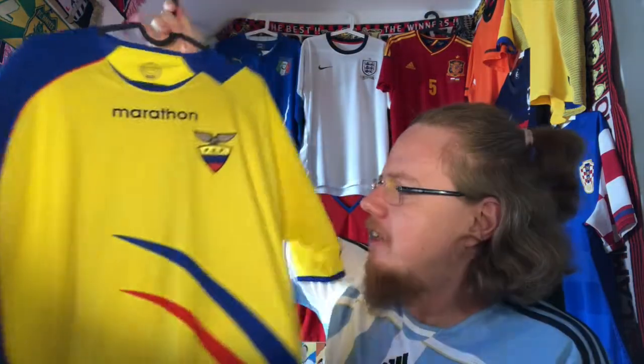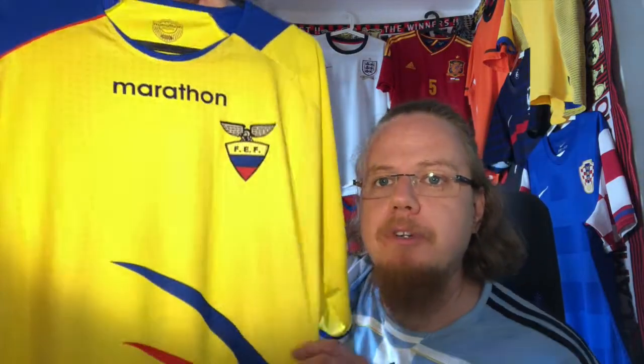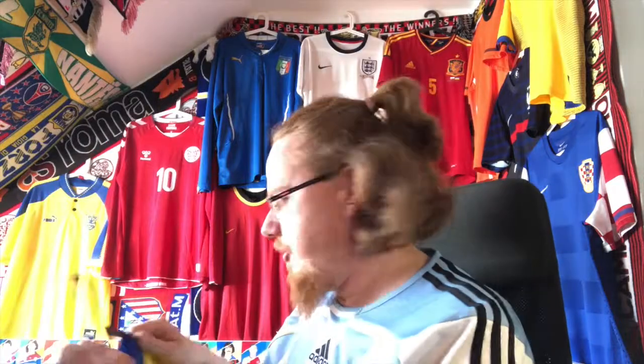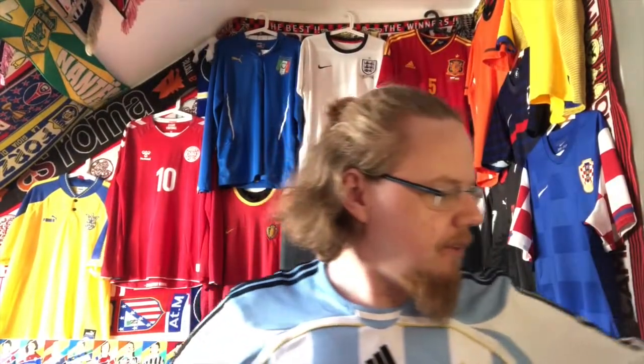There's another interesting feature on the Ecuador shirt — a dot pattern all over it. I'm not sure the camera picks it up well in bright light, but if I turn the light off, you can see the dot pattern much better. It's a really nice shirt. This is also my first Marathon jersey, which is an Ecuadorian or Peruvian brand as far as I know, which makes it extra special — a new brand added to the collection.